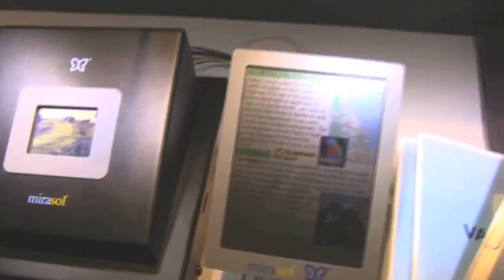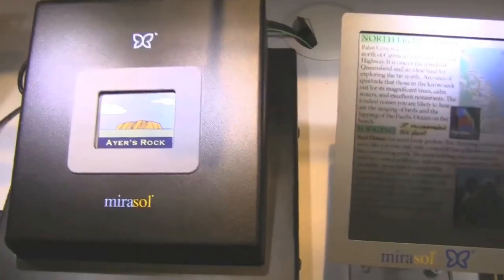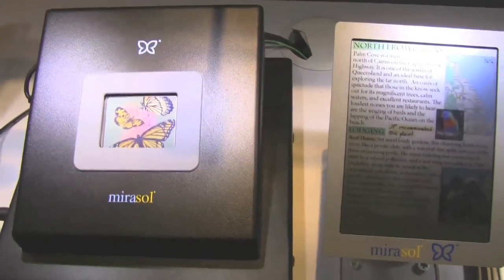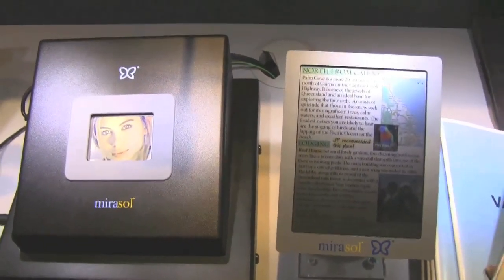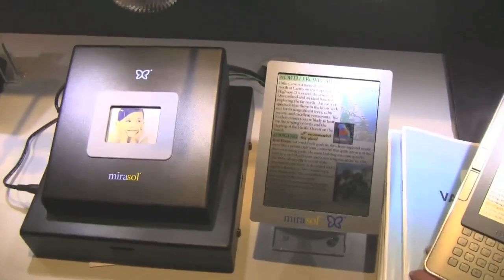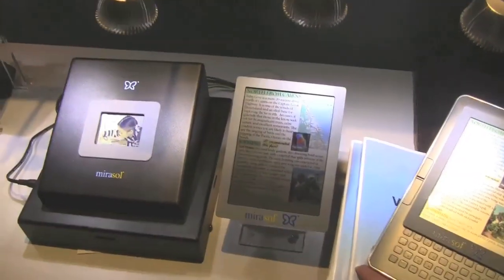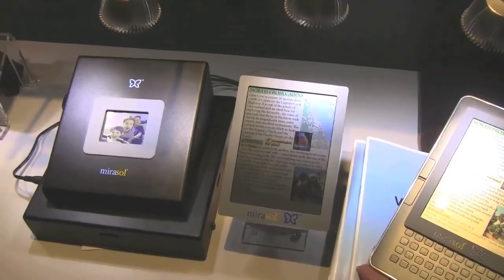Imagine new netbooks, new smartbooks, new tablets with these kinds of displays with very, very low power consumption, due to the fact that we can get rid of the backlight. That's definitely the future of mobile computing for netbooks, laptops, smartbooks, even smartphones. Thank you.